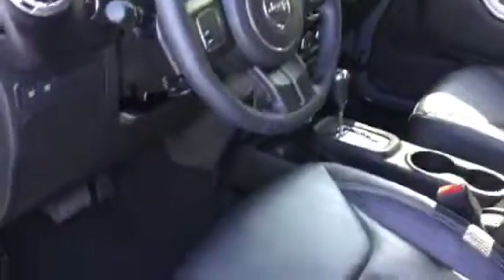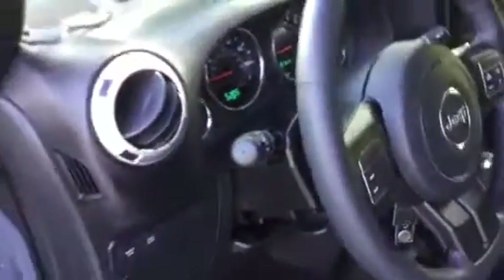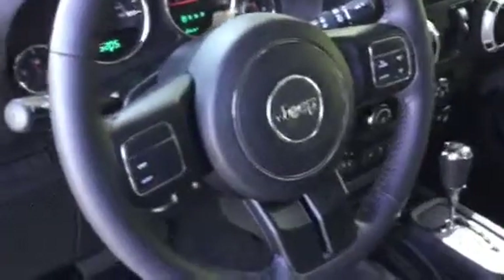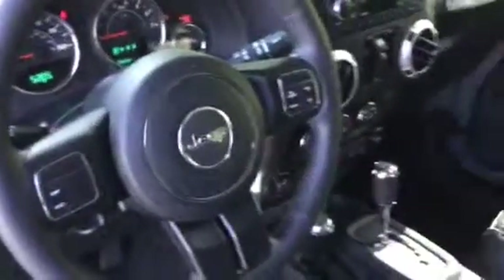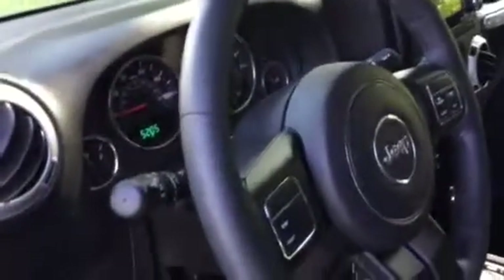Taking a step inside, you see the black interior. On the steering wheel you have your audio controls as well as your Bluetooth connectivity. You also have your cruise control settings.